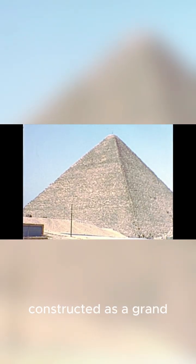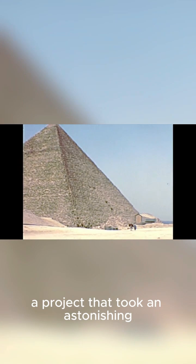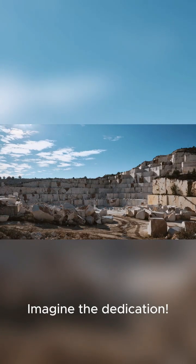The Great Pyramid was constructed as a grand tomb for Pharaoh Khufu, a project that took an astonishing 20 years to complete. Imagine the dedication.